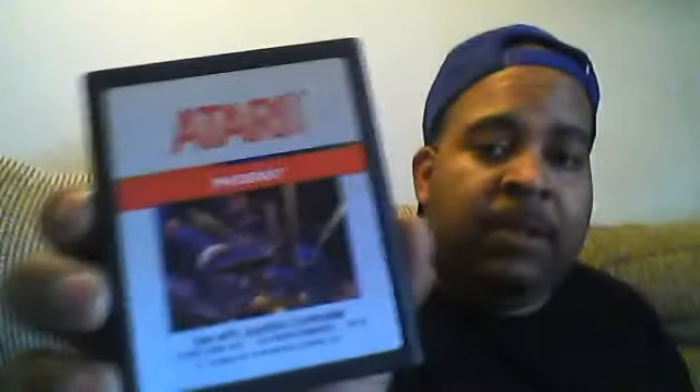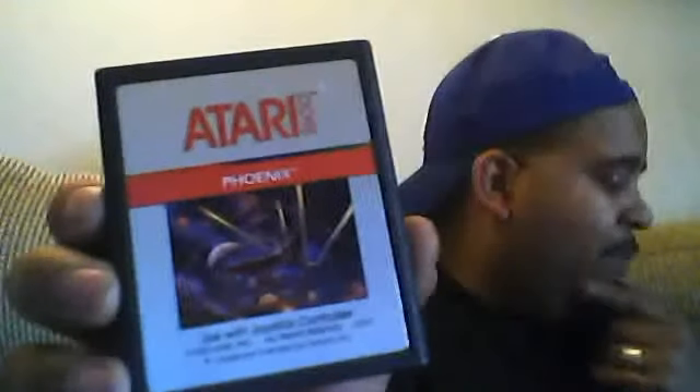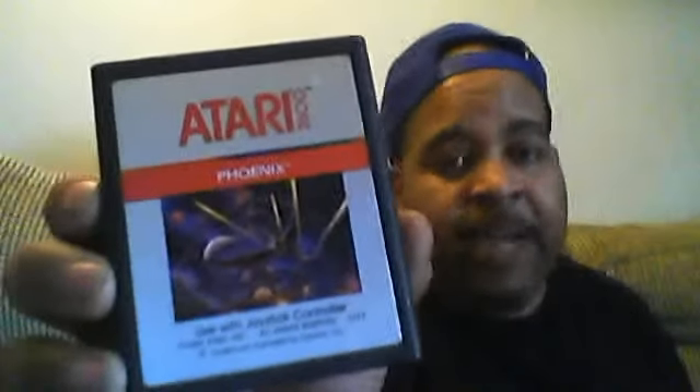Another Phoenix game. If anybody's interested in some of these Atari games and they want to trade, that's fine. You don't have to buy them — if you want to trade me for anything you have, Sega, Nintendo, old games, that's cool. It's another Atari 2600 Phoenix in good condition. If you want to trade for that, or that ripped one I just told you about — I think it was a Q-Bert — just let me know. I can give you both of them for one trade.